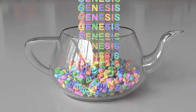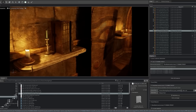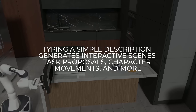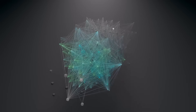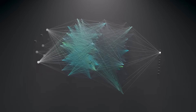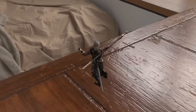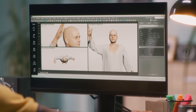Genesis doesn't stop at speed and compatibility. Its generative capabilities are a major leap forward. The platform can create entire 3D worlds based on natural language prompts. Typing a simple description generates interactive scenes, task proposals, character movements, and more. This reduces the need for manual asset creation, which is usually a tedious and time-consuming process, freeing up researchers and developers to focus on innovation.